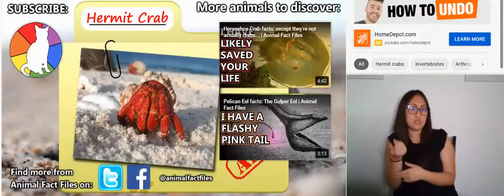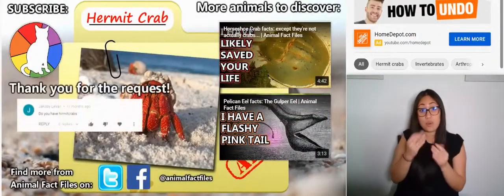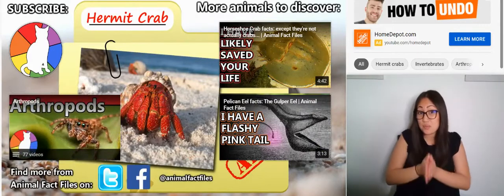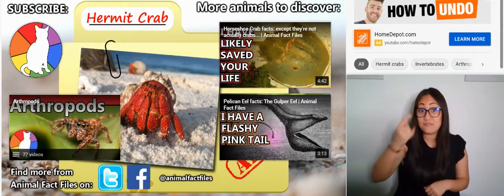For more facts on hermit crabs, check out the links in the description. Thank you to Jacoby Lavon for today's request. Give a thumbs up if you learned something new today, and thank you for watching Animal Fact Files.